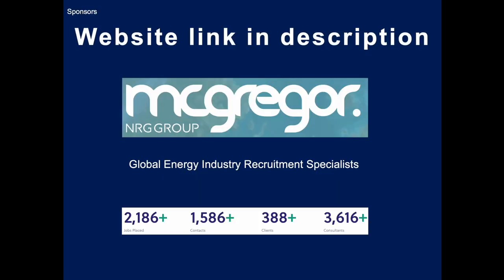Today's sponsors are McGregor — the Global Energy Industry Recruitment Specialists.